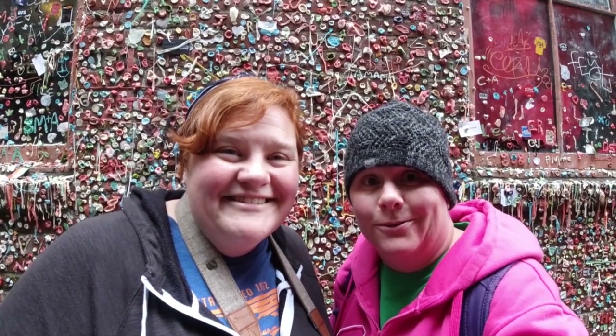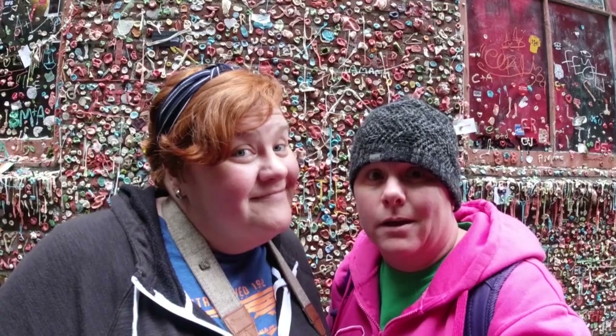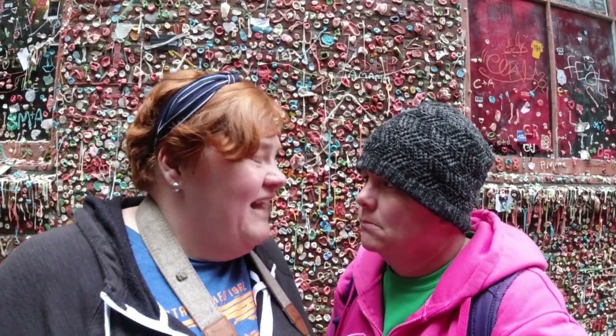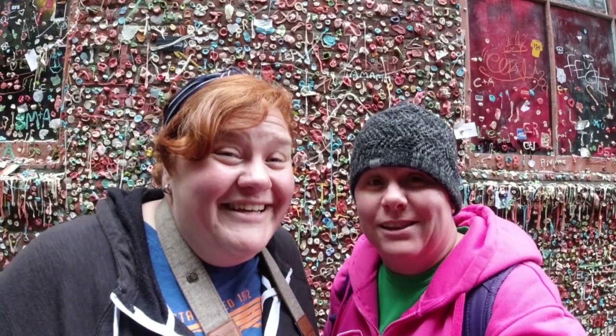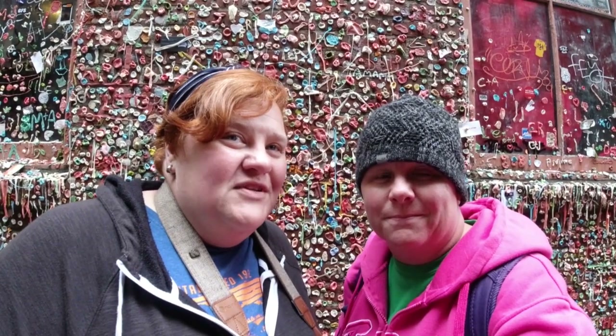Hey guys, welcome back to the channel and welcome to Seattle. Specifically, the Gum Wall or Gum Alley — I don't know, but it's kind of gross. It's very gross. It took an act of Congress to find the place. It's not marked, and evidently there's 47 levels to Seattle. Who knew? But definitely a once-in-a-lifetime thing.